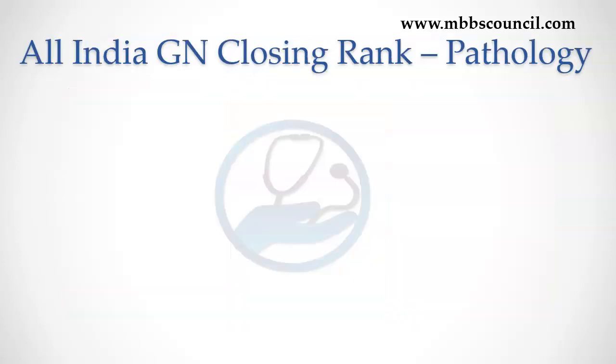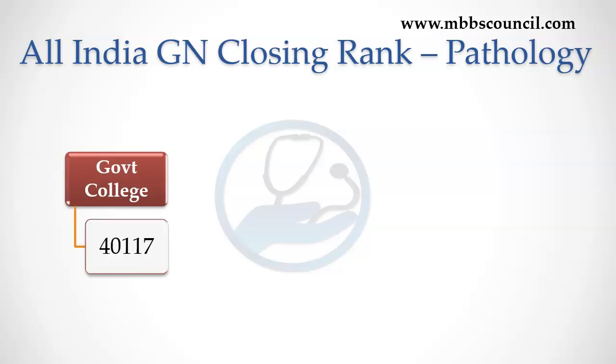During 2021 PG counseling, the last All India rank who got MD Pathology course was 40,117. This means if you belong to general category and your All India rank is less than 40,000 in the 2022 PG exam, you have a good chance to get MD Pathology in a Government Medical College under general category.